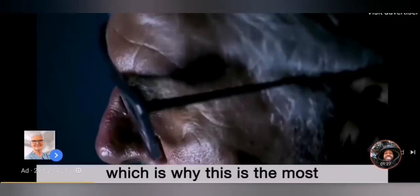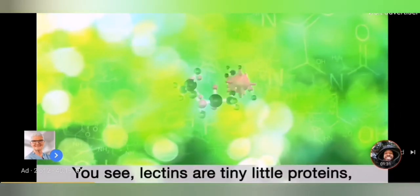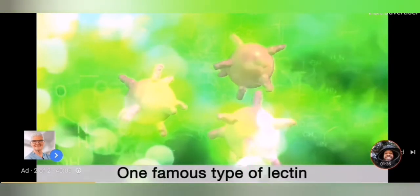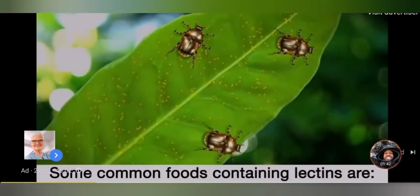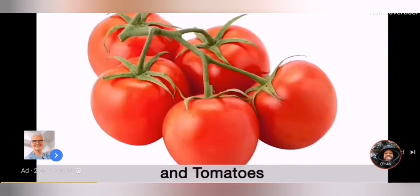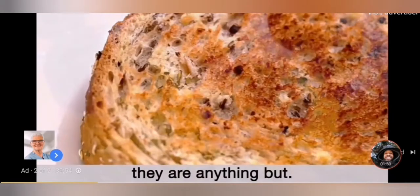I have new information on lectins that's sending shockwaves through the medical community, which is why this is the most important video I've ever made. Lectins are tiny little proteins found in certain kinds of foods that are not supposed to be in your body. One famous type of lectin you may have heard of is gluten — but that's just one type. There are actually many found in various plants. Some common foods containing lectins are whole grain wheat, eggplants, and tomatoes. Many people have been told these are health foods, but in my opinion, they are anything but.